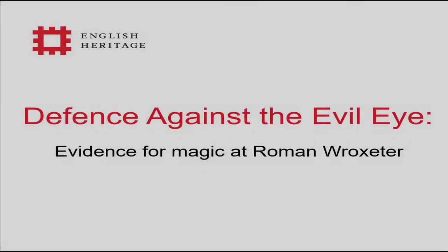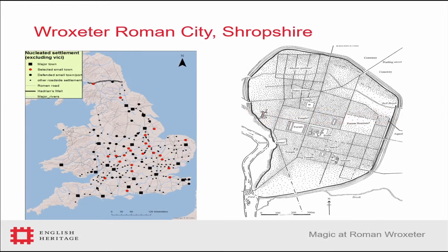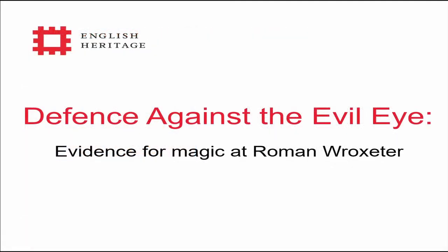Hi everybody. I am the Curator of Collections for the West Midlands for English Heritage. My talk title, which I neglected to mention, is 'Defense Against the Evil Eye: Evidence for Magic at Roman Roxeter.'